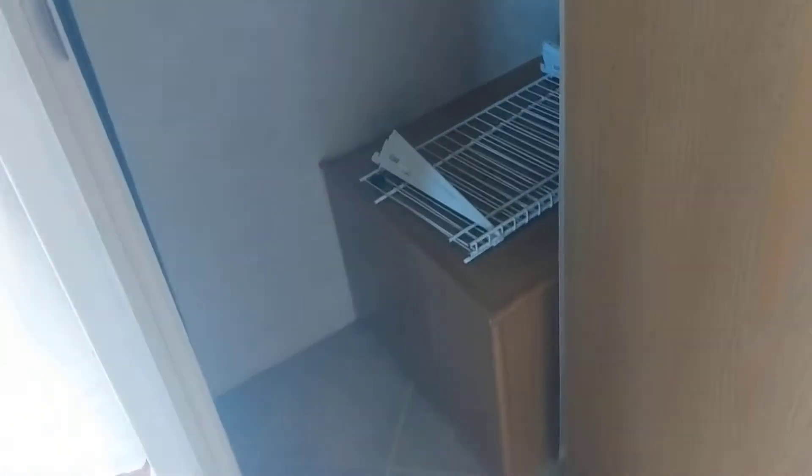Oh my gosh — huge closet! That thing will almost fit all of our clothes.